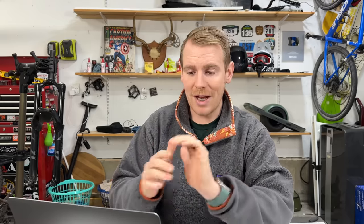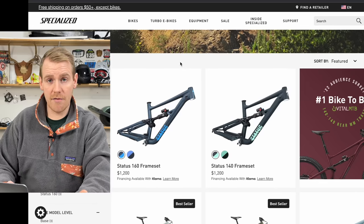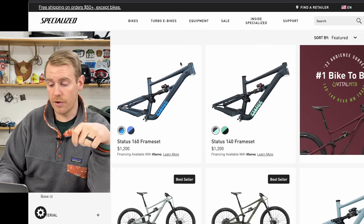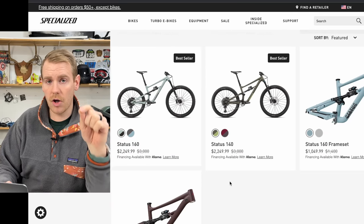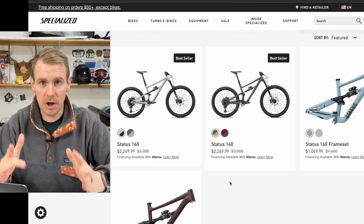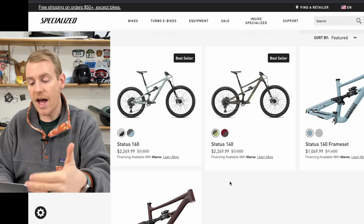Now, let me be clear — this is my local Specialized dealer, the Fanatic Bike Shop. But if you jump over to the Specialized website, what you notice is they have the newer Status frames up top for $1,200, and as you scroll down they have these discounted prices on their website as well. This means any of you, if you have a local Specialized dealer and they have your size in stock, they're going to have these bikes available to you.